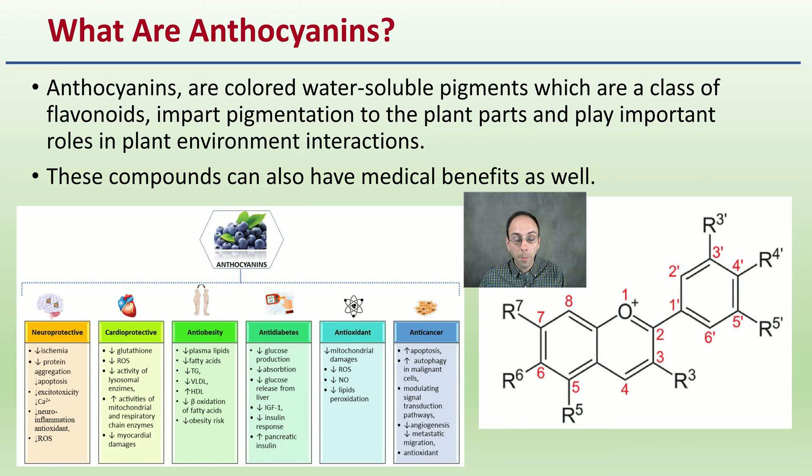This is kind of what anthocyanins look like on a chemical structure. Anthocyanins are colored water-soluble pigments which are a class of flavonoids. They impart pigmentation of the plant parts and play important roles in plant-environmental interactions.